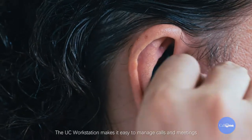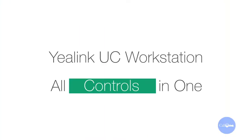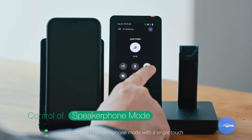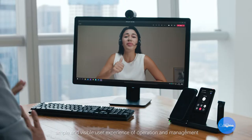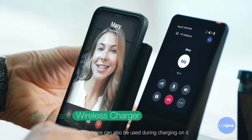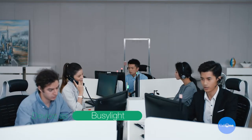The UC workstation makes it easy to manage calls and meetings from phones, laptops, or tablet by connecting multiple devices using a USB cable or Bluetooth. On a four-inch touchscreen you can control functions such as call answering, switching between calls, muting, and speakerphone mode with a single touch. Compatible with multiple UC platforms, it delivers a unified, simple, and visible user experience. Configured with a wireless charger, the mobile phone can also be used during charging.